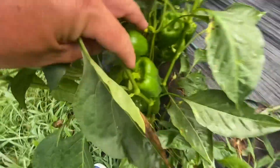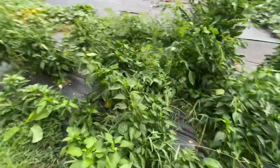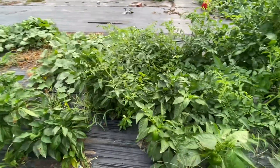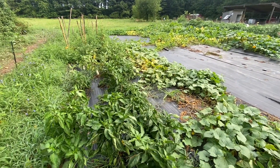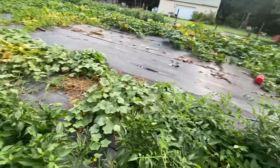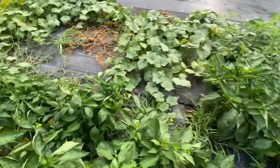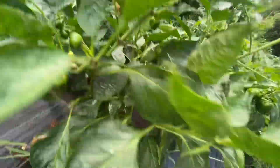Our peppers have done better than we've ever done before as far as growing peppers. We have a variety here - I think the tag might be over here, there's a tag laying on the ground - but our purple beauties. We actually have two varieties of a darker pepper, one was a purple beauty and one was a chocolate beauty. And when they are in our little quarts that we sell, those quarts sell every time.